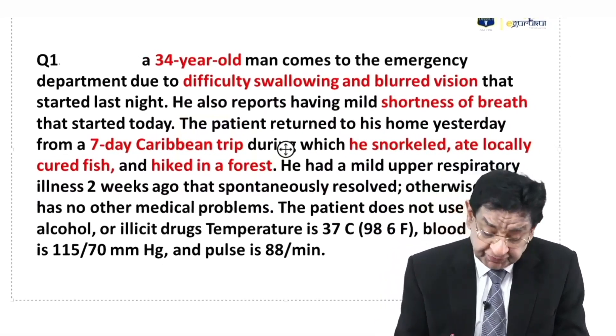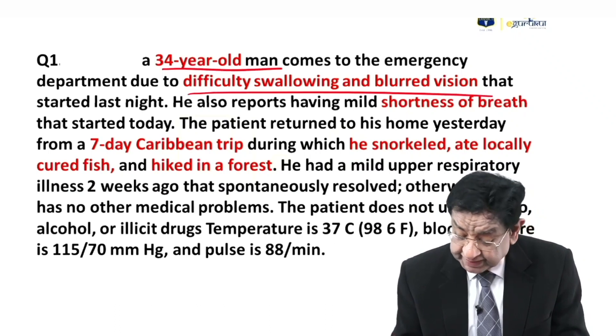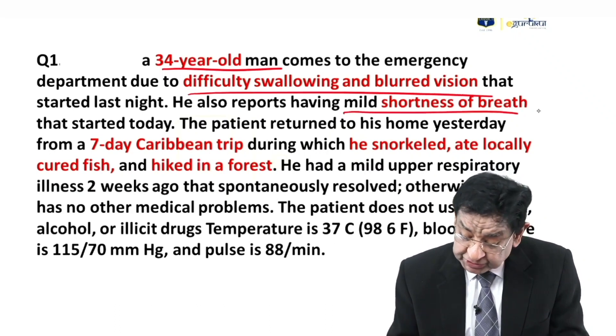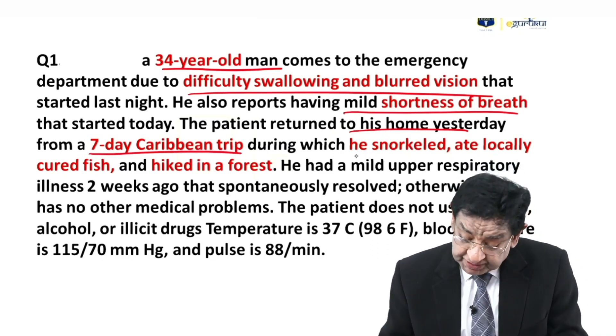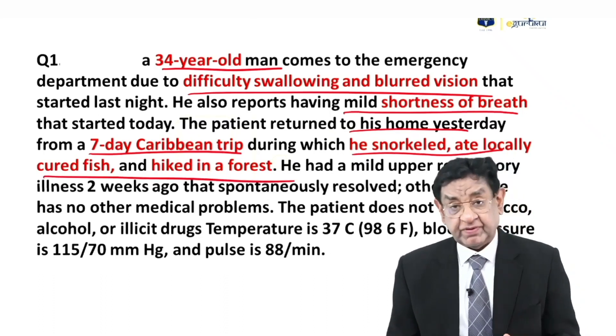We have a 34-year-old gentleman who has difficulty in swallowing and blurring of vision. He also has mild shortness of breath, and he returned home after a seven-day Caribbean trip where he snorkeled, ate locally cured fish, and hiked in a forest.